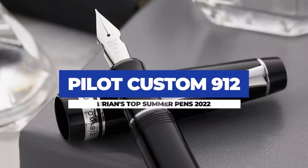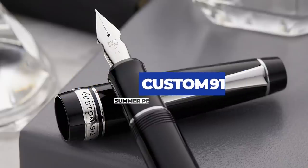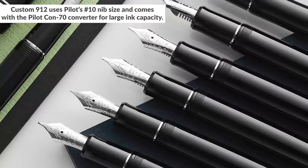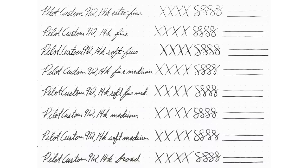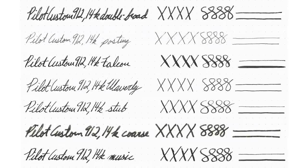I'm going to kick it off with the Pilot Custom 912. Now this isn't a new model or even a new color, but it's on this list because Pilot expanded the nib offerings here in the US and we took them all. We now have 15 different 14-karat nibs on the 912, including specialty grinds like soft nibs, posting, coarse, and music. This is now the largest offering of nib grinds on a single pen that we have. And having written with them all myself for our Nib Nook writing comparison tool, there's pretty much something for everybody in this pen now.